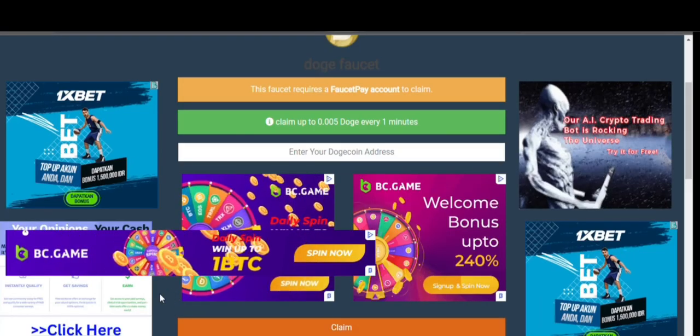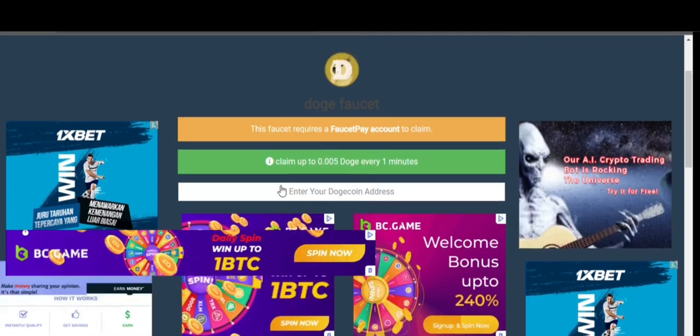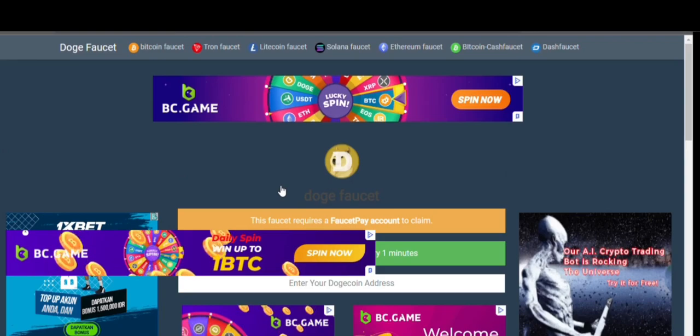Okay, hello guys, welcome back to my YouTube channel. In today's video I have got another new Dogecoin faucet website for you guys, and I'll show you with live payment proof in our FaucetPay account.